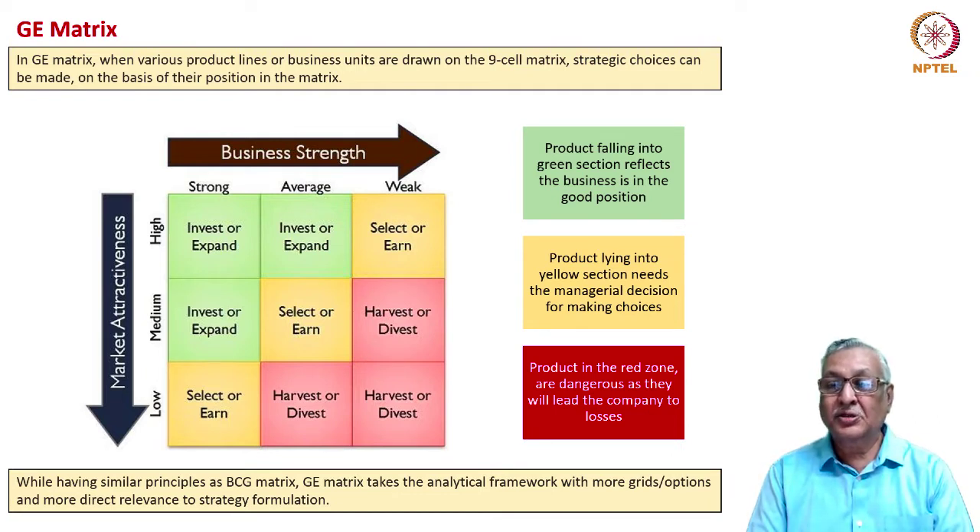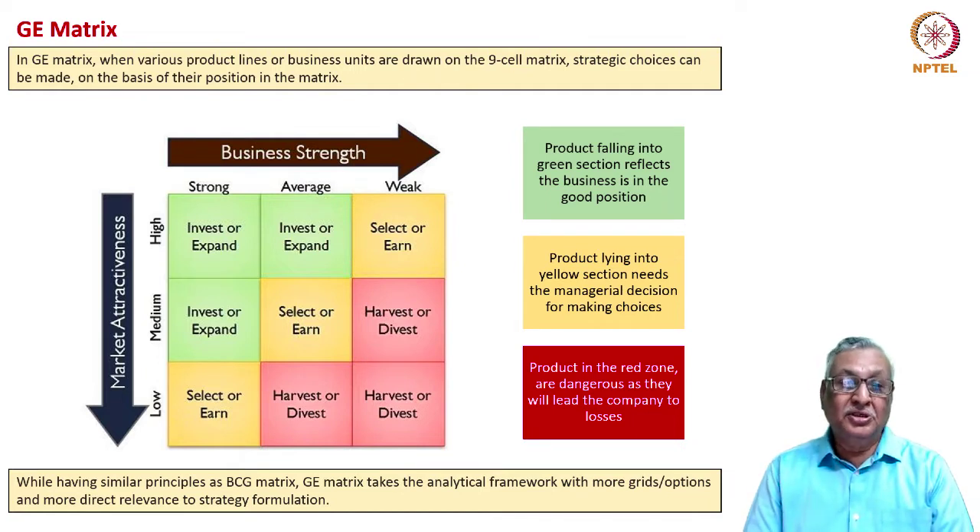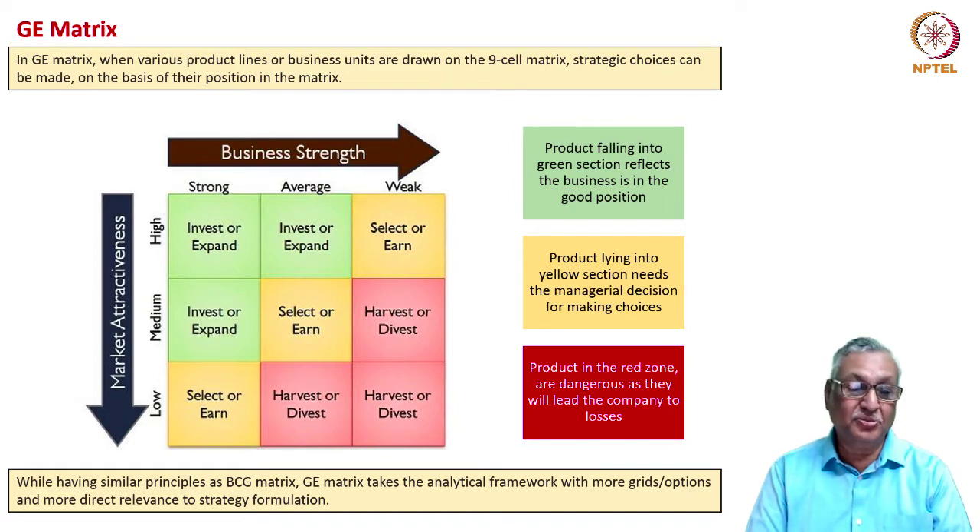Yellow zone products include those where business strength is weak but market attractiveness is high, or business strength is average with medium market attractiveness, or market attractiveness is low but business strength is strong. These require managerial decisions on how to either grow them into stronger candidates or deprioritize them. Products in the red zone, where business strength is weak and market attractiveness is medium or low, are ideal candidates for harvesting or divesting. The GE matrix has direct relevance to strategy formulation.